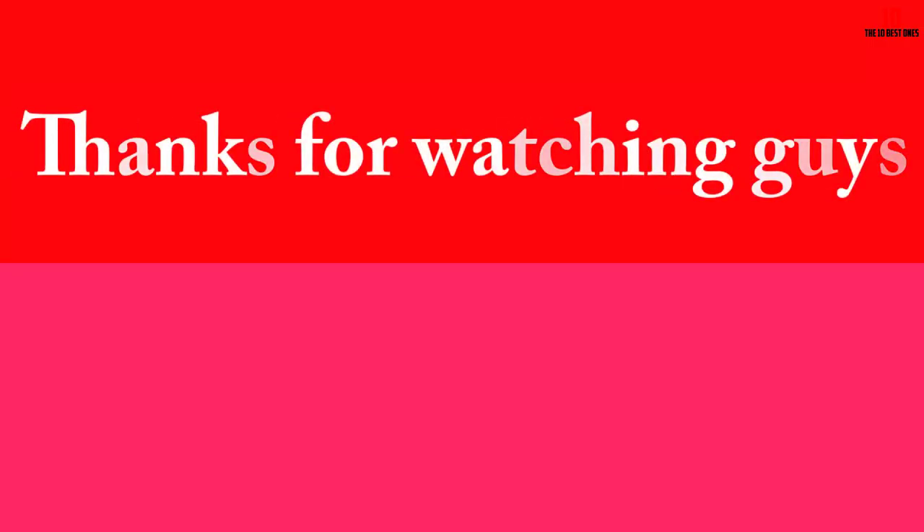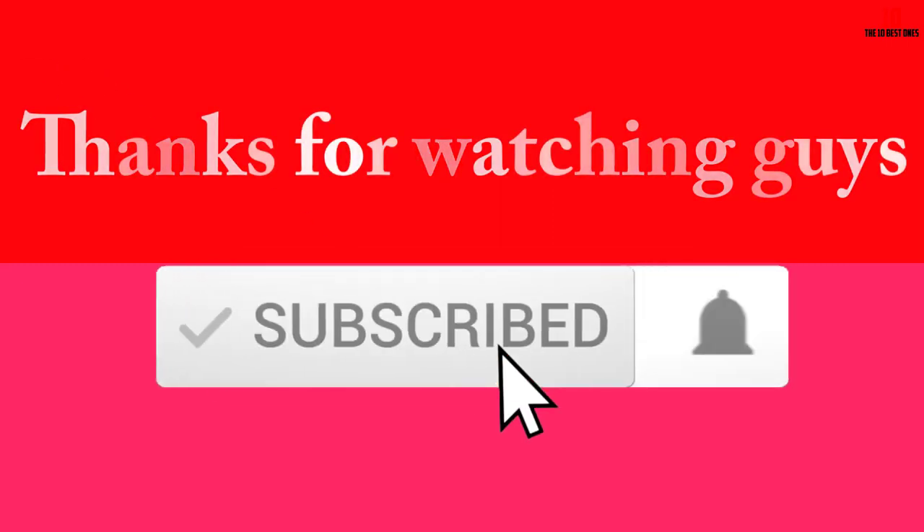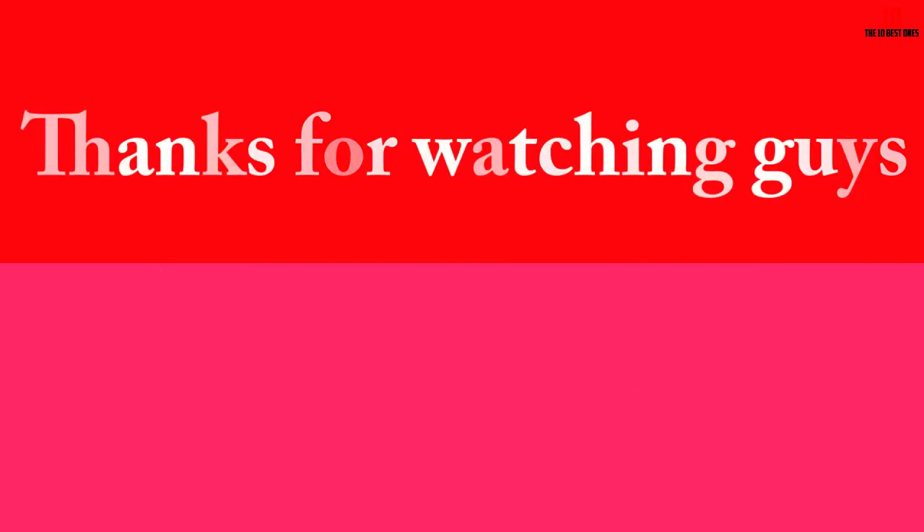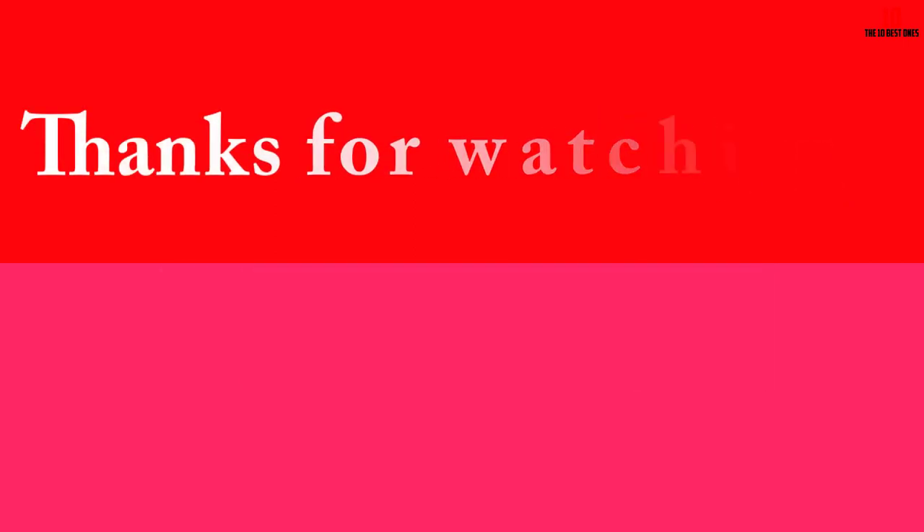Thanks for watching, guys. I hope you liked this video and found it helpful. Please make sure to like, comment and subscribe. If you have any questions related to these products, you can leave a comment below and I will get back to you as soon as possible. Thank you for your support.